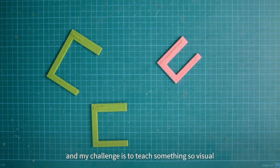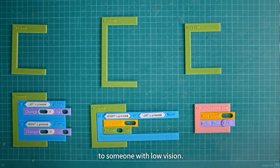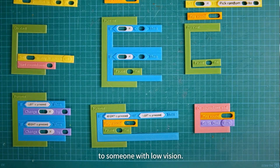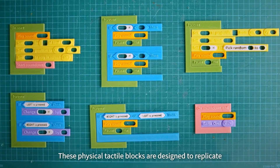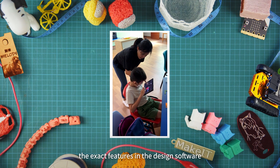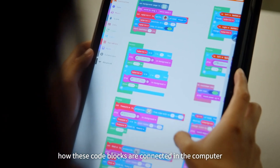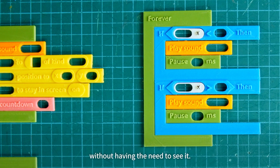Coding is a very visual thing and my challenge is to teach something so visual to someone with low vision. These physical tactile blocks are designed to replicate the exact features in the design software so that the students are able to understand how these code blocks are connected in the computer without having the need to see it.